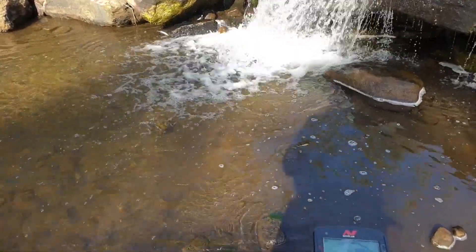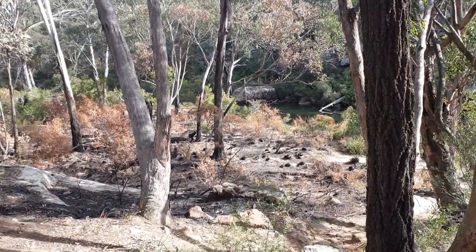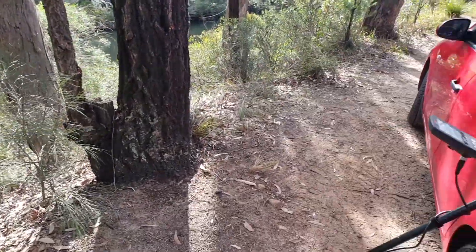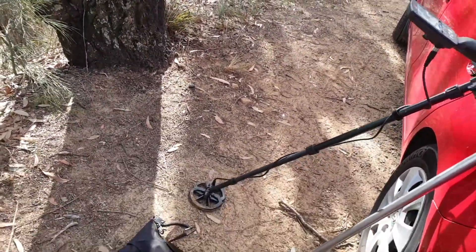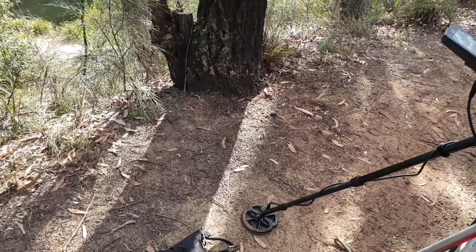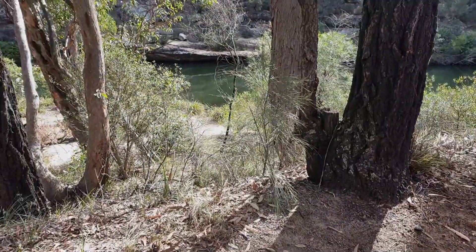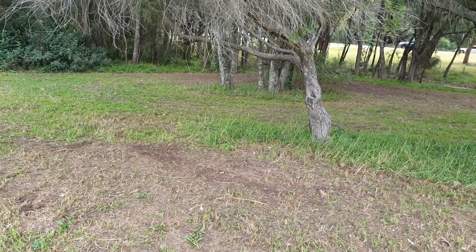Going to call that a wrap on this spot. Didn't really get a lot, not as much as I hoped, but a few people are starting to turn up — cars down there. We'll put our gear away, maybe swap back to the 11 inch coil, and go to another spot.